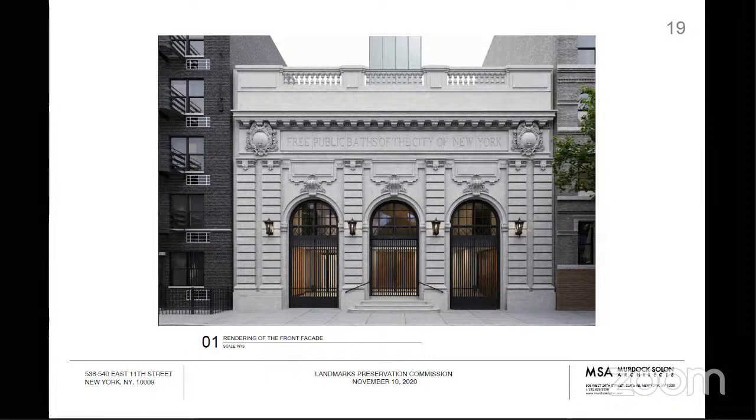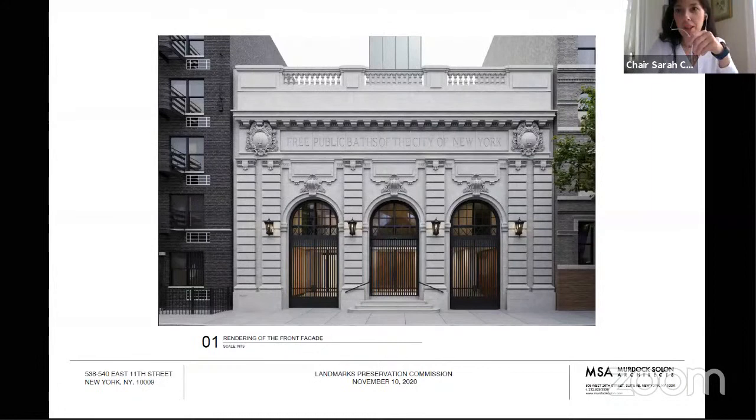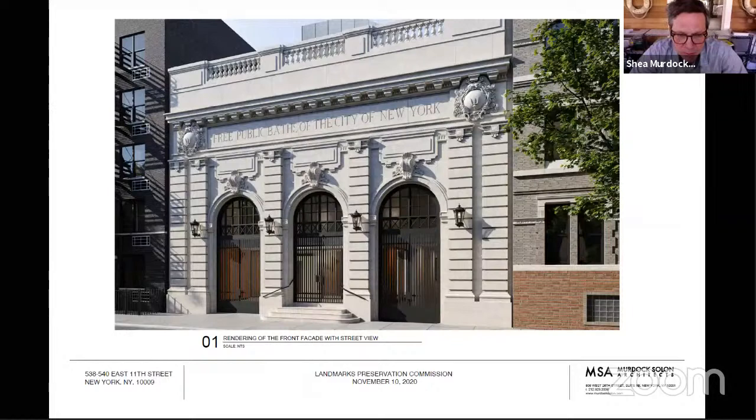We have a resolution from Manhattan Community Board 3 recommending approval, but also recommending that an effort should be made along with the proposed changes to existing gates to reference the original pedimented doorways. I'd like to turn to Mr. Murdoch and see if you'd like to respond to any of the comments that have been made. I think we can dig into a little more research on the gas lanterns and whether or not they may or may not have been original to the building. We're not 100% sure either.